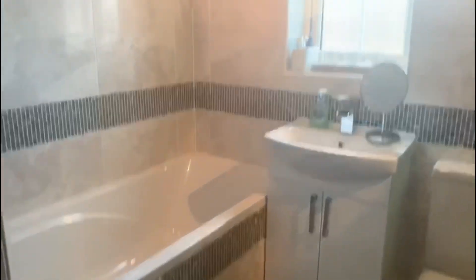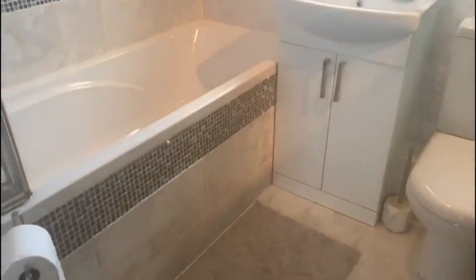Going up to our first floor, we have two double bedrooms and a newly fitted lovely family bathroom, which I will show you firstly. As you can see, there's a nice sink vanity unit, and a shower over bath.